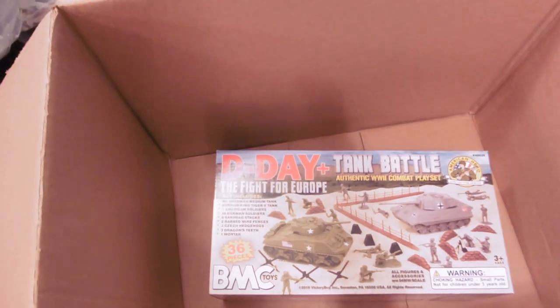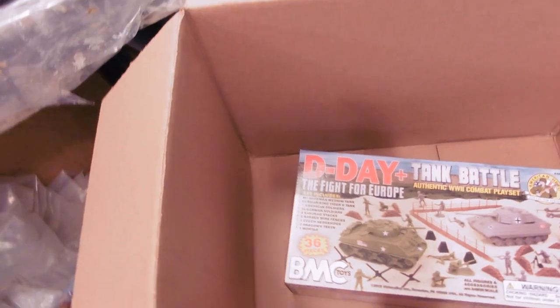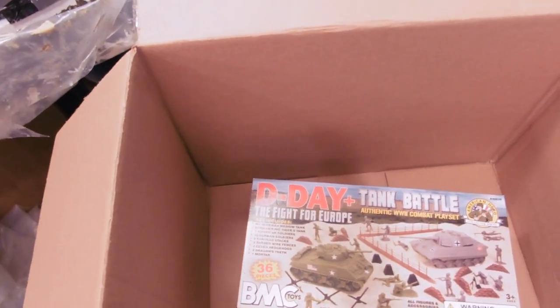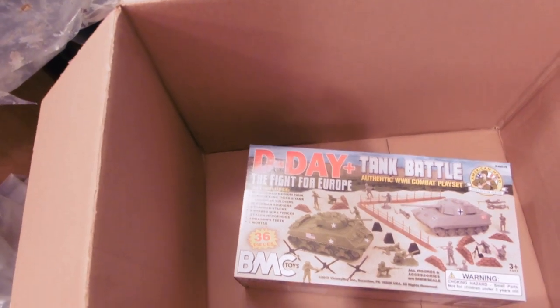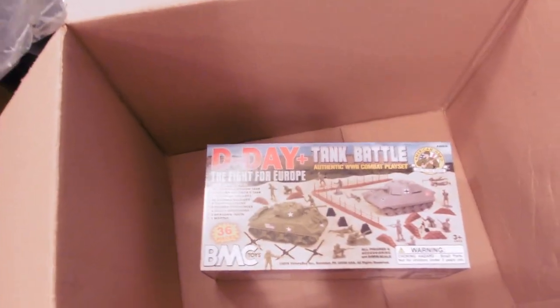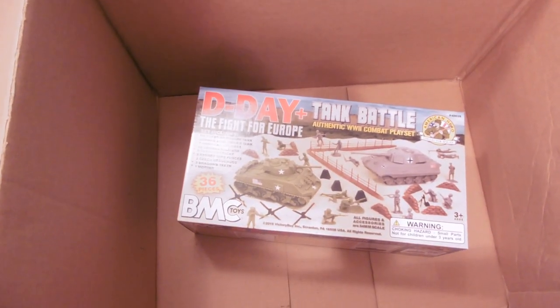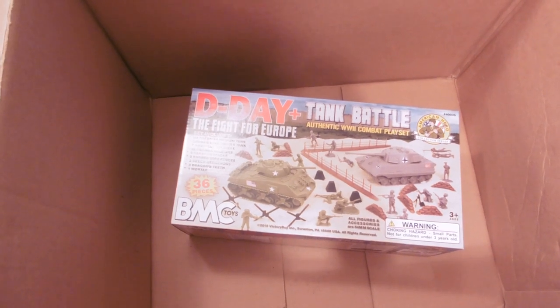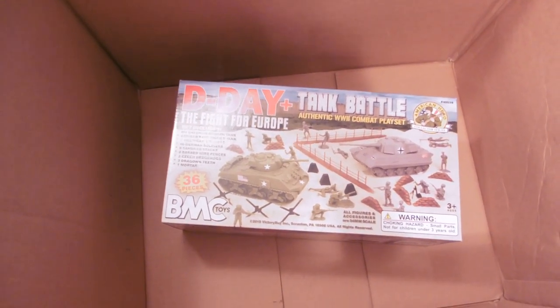Thank you BMC Toys and Timmy Toys for the sponsorship. You guys can find all these toys at www.bmctoys.com and www.timmyusa.com. Make sure to check them out — they are just the greatest sponsor ever. Really appreciate them and all they do for this channel. Look forward to the reviews, guys. Leave me a comment down below — what do you want to see the most? See you guys later.